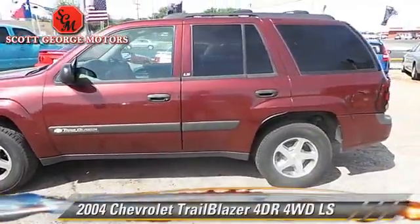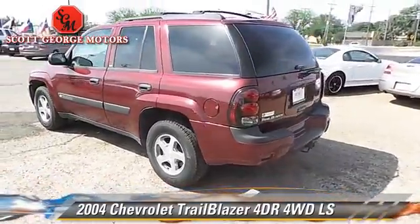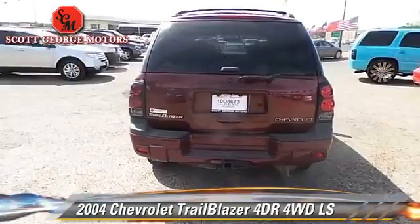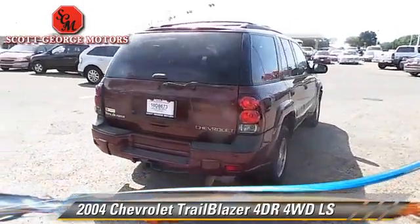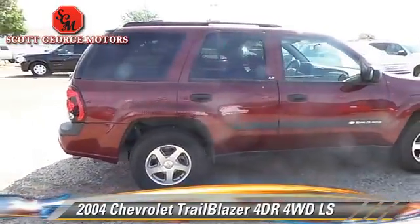The 2004 Chevrolet Trailblazer LS. With an automatic transmission, this vehicle is well-equipped. This Chevrolet features dual front airbags, tilt wheel, and four-wheel drive.